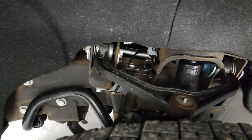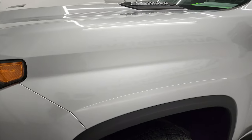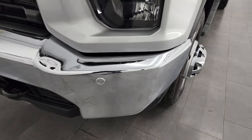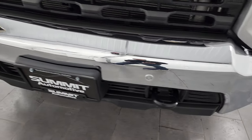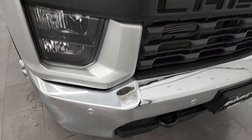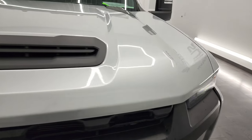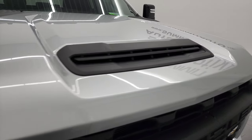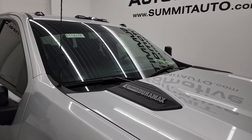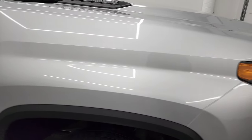Frame and underbody is in excellent shape. This is a one owner clean title history, clean Carfax out of Missouri. Front bumper is in fantastic condition — no dents or dings — and it does have the front bumper parking sensors. The grille is in really nice shape and the hood is in fantastic condition. It does have the cowl induction hood, which is fully functional. I'll show you how that works in a little bit. It also has the cab lights up top.